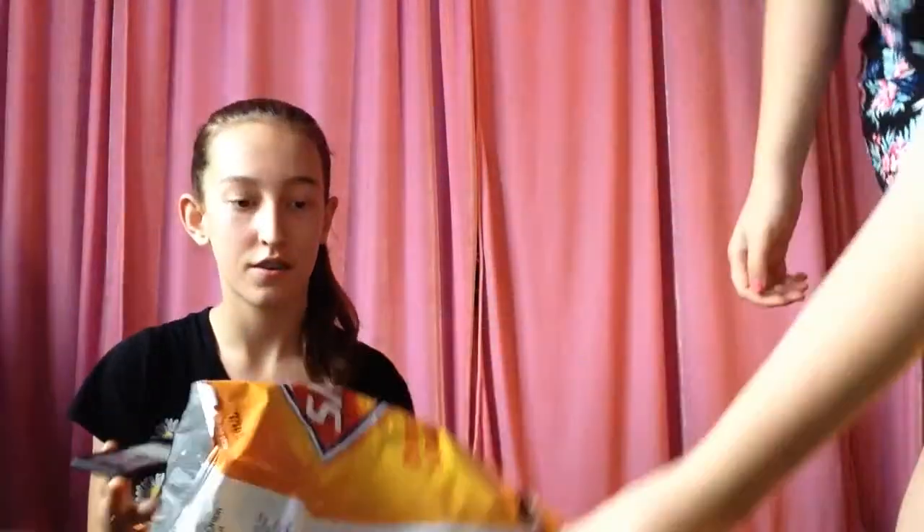So in seven seconds I want you to find three things beginning with C. Go. C? Chips. One. Seven.